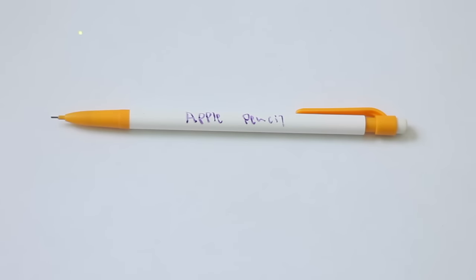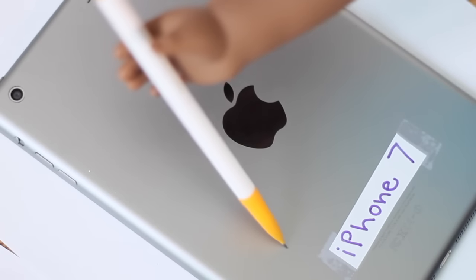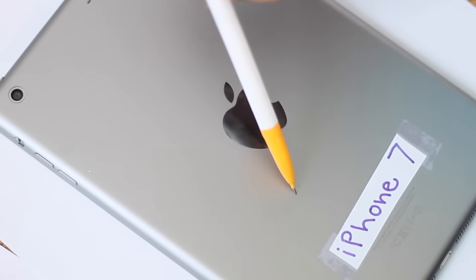The Apple Pencil is a revolutionary pencil which can write on your iPhone. This allows the user to write whatever they want on their iPhone, and every writing can easily be erased with the Apple Eraser.